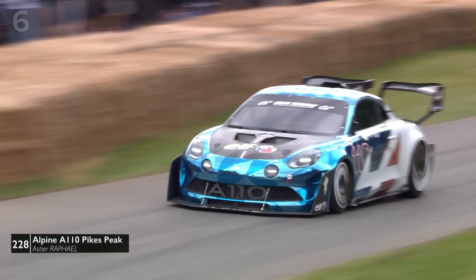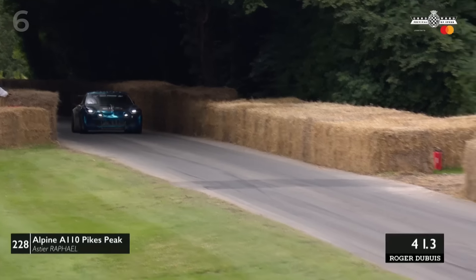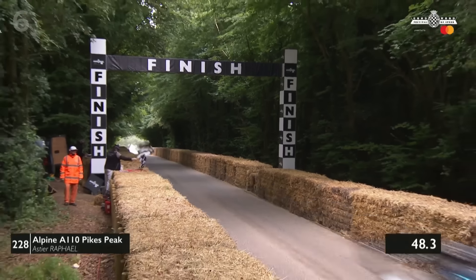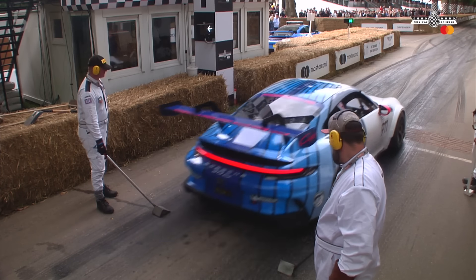This is the car that we saw hopping across the line out of the first corner in practice yesterday, but it managed to keep it on track so far. As the Alpine storms up to cross the line, this is going to be close — Ben Raphael Estelle, 48.19, and that changes the leaderboard!